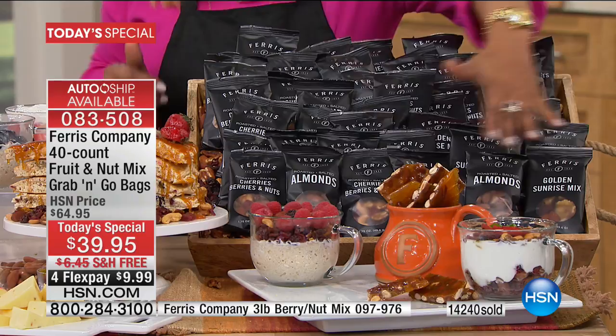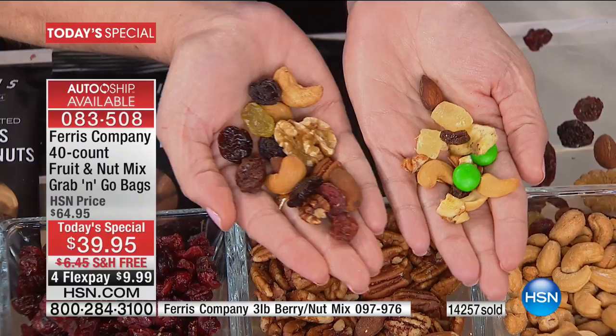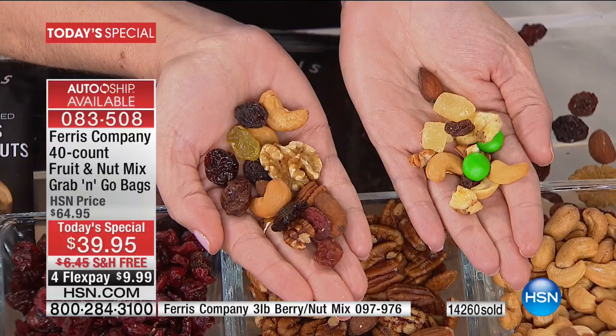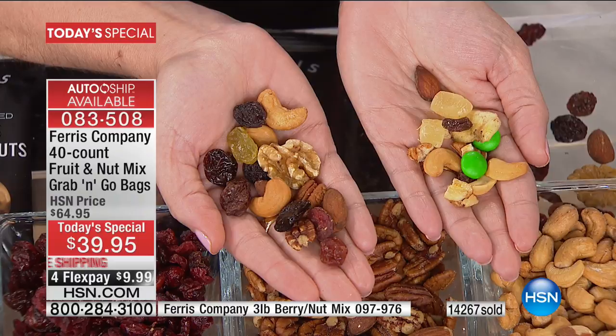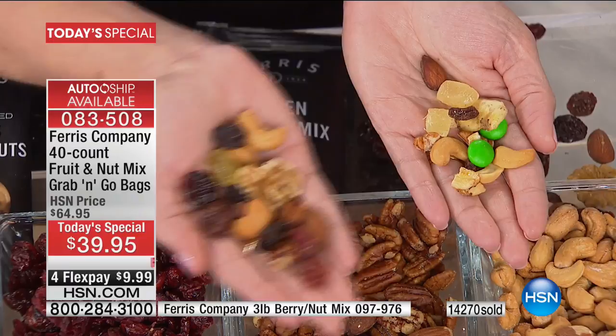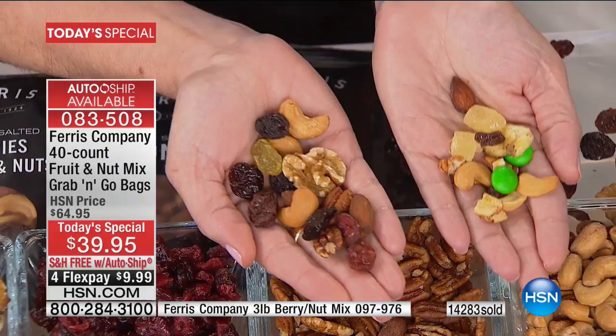That's going to give you an experience probably unlike anything you've ever had. Get the crunchiness from the nuts, not from dried-out fruit — that's the biggest thing people realize when they first try Ferris. They say, I didn't know that nuts were supposed to have distinct notes, that I'm supposed to taste the difference between a cashew, pecan, or walnut. As I look at this beautiful display, your eyes don't deceive you on high-definition TV — we can see the quality for ourselves. That's why over 14,000 people have ordered. You know gourmet when you see it. These are whole pieces of fruits and nuts — large pieces, not broken bits and pieces.